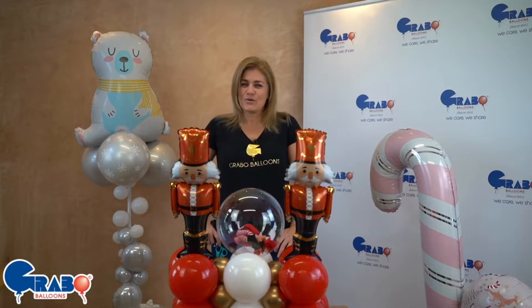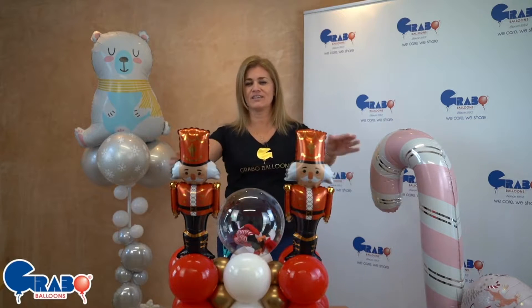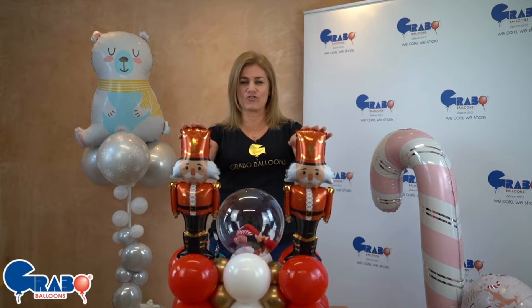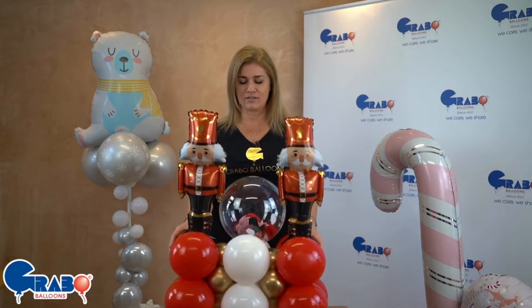Hi everyone! You all remember the Nutcracker foil balloons that Grabo brought you last year. These little fellas were such a treat and such a hit for absolutely everyone, especially when protecting our little elf returns.